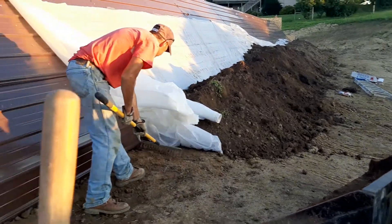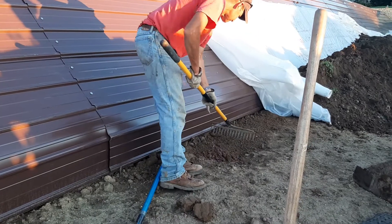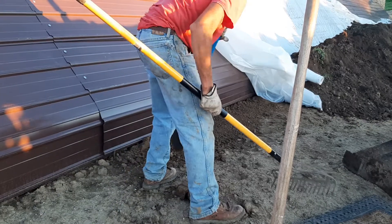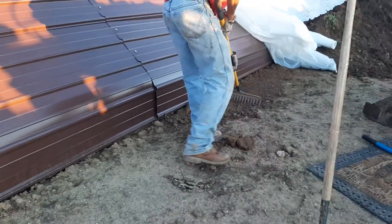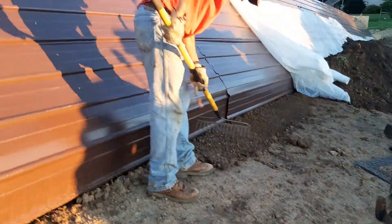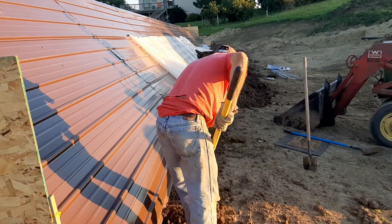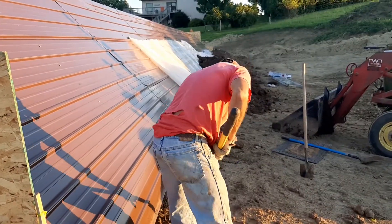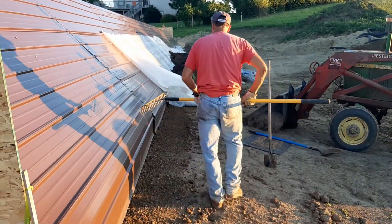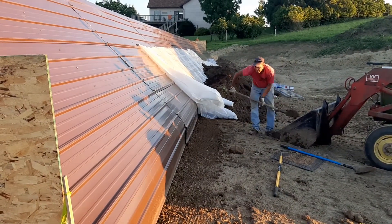We're going to finish this side here. We need to make sure the dirt level is right at the bottom of the building, get that smoothed out. That means one half of our building — the north side — is secured. That is the update for Tuesday, June 23rd. Over and out — check it out.